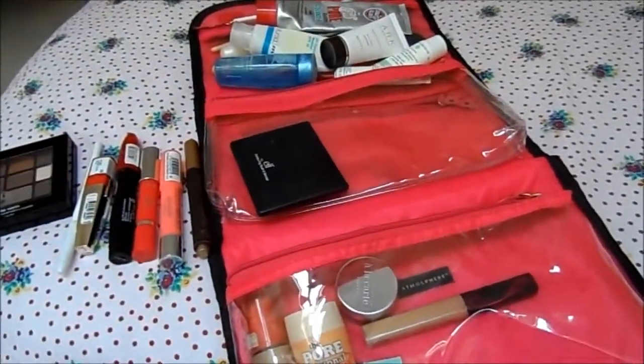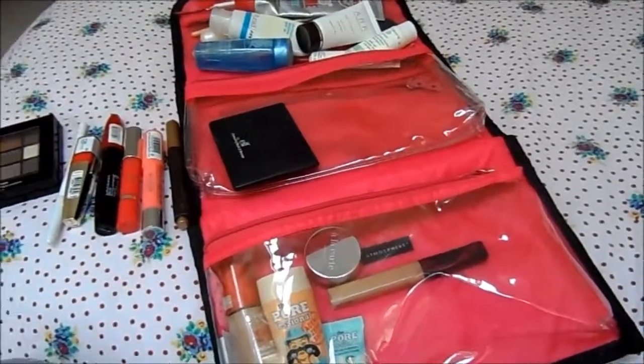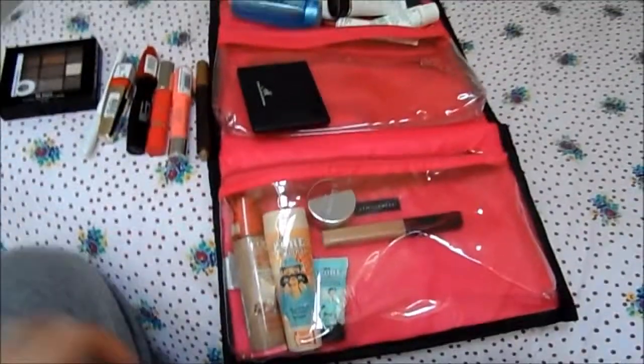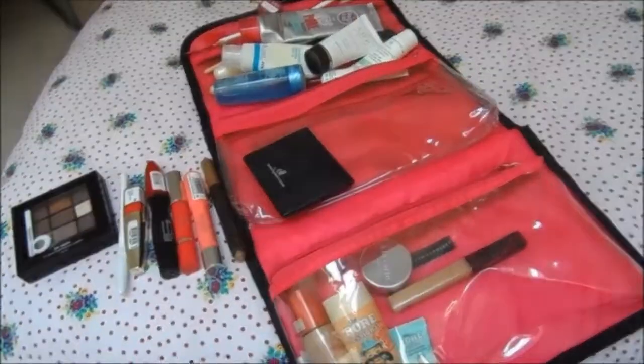I haven't got brow products in here — that's in my hand luggage because I like to top up my makeup on the plane. I hope you enjoyed this little peek at what I've got in my holiday cosmetics bag. I'll see you all in my next video.